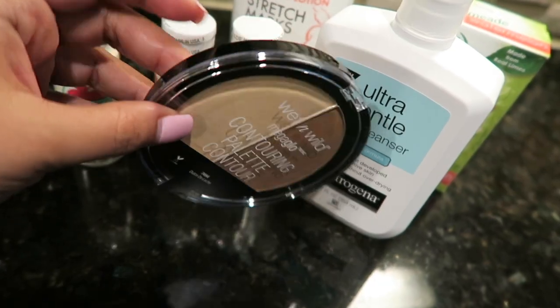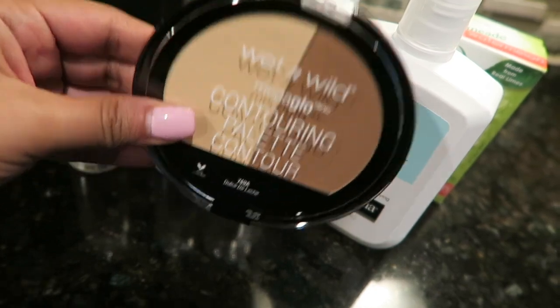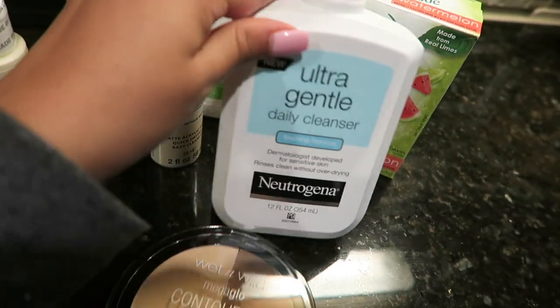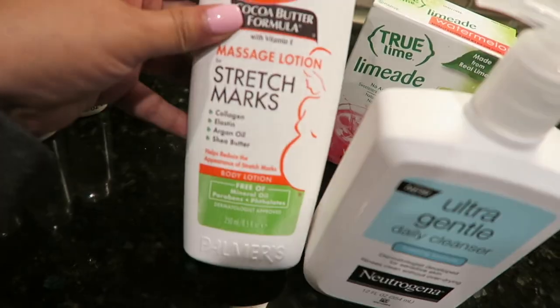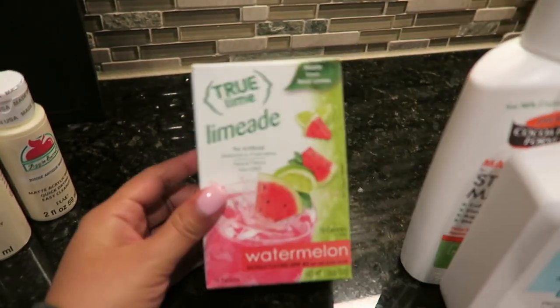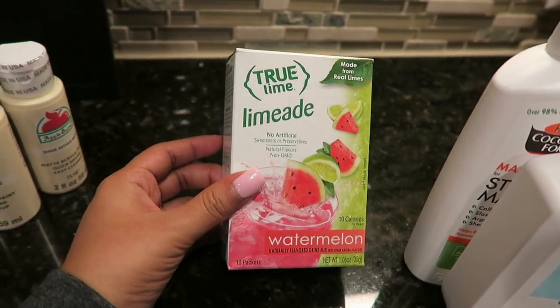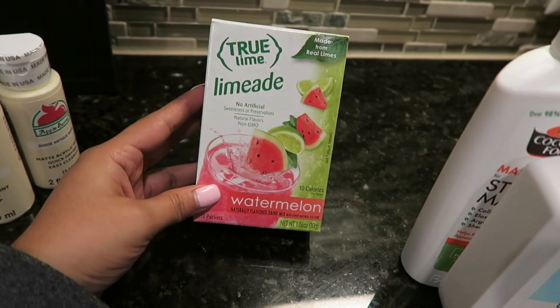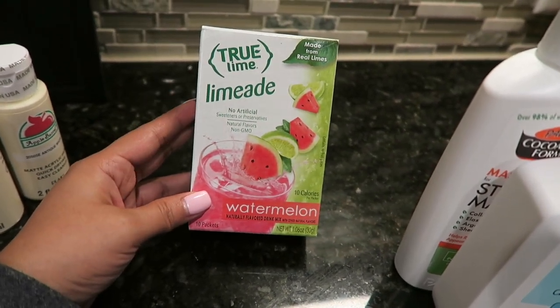I'm back in the kitchen because I need another snack — it is what it is. I'm going to show y'all the paint I ended up getting for the little door, then get my last snack of the night and get ready for bed. I repurchased this wet and wild contouring duo — I've bought it over and over, I absolutely love it. This is my favorite facial cleanser, and this is the lotion I've been using morning and night. And then this is a little packet to flavor your water — I'll add like half a packet to a bottle and it's yummy.